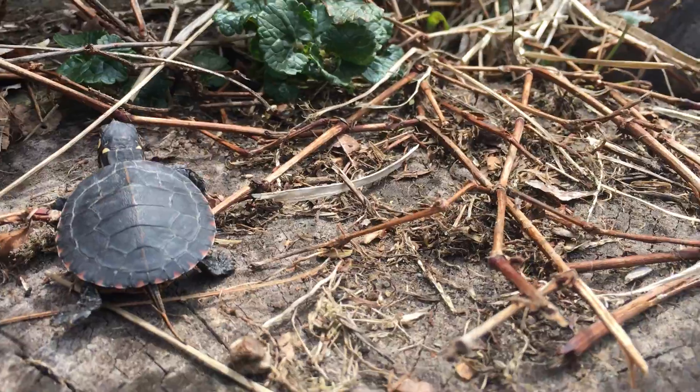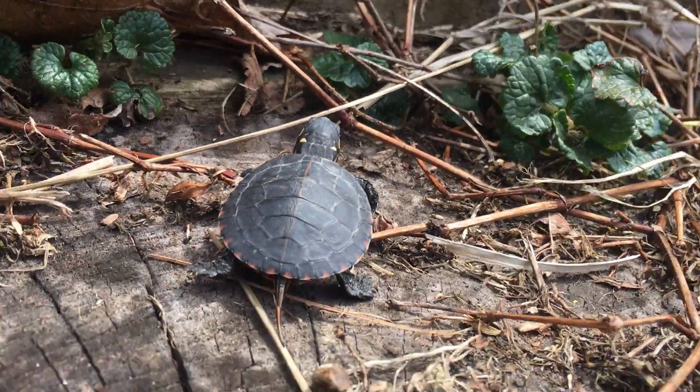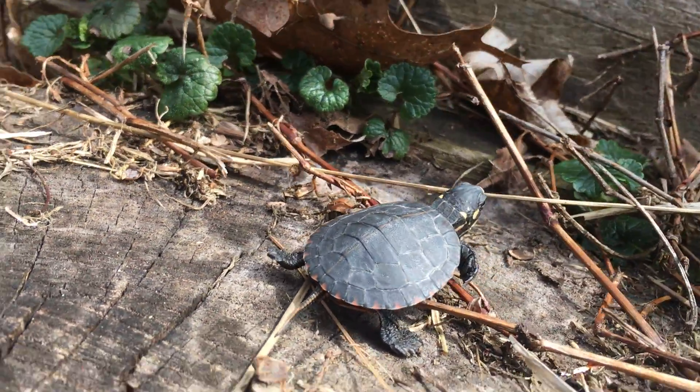A painted turtle can hold their breath for up to 30 minutes. Some turtles can hold their breath up to four months if it is 37 degrees or lower.